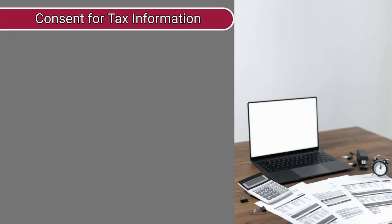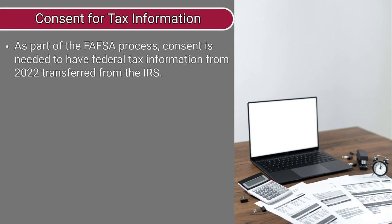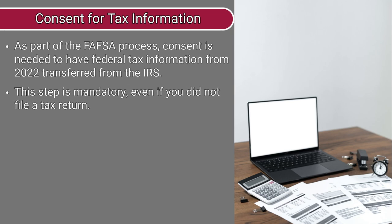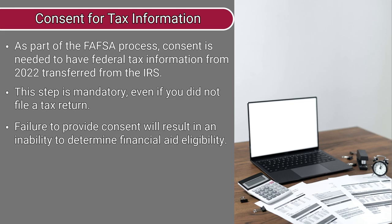And number three, as part of the FAFSA, you and your parent or parents will be asked to provide consent to have federal tax information from 2022 transferred directly from the IRS. This is required even if you did not file a tax return. If consent is not provided, your financial aid eligibility cannot be determined.